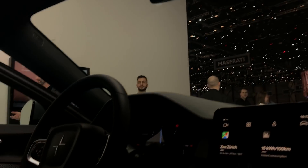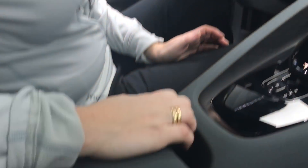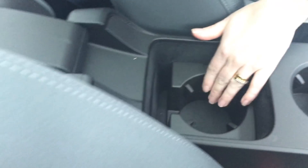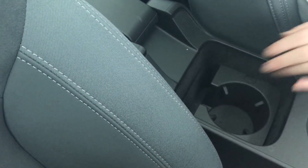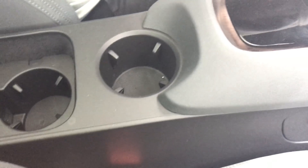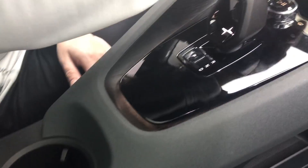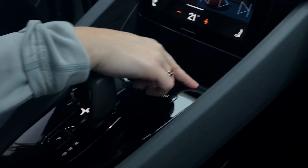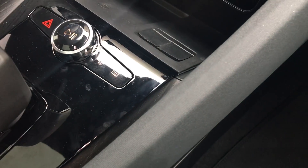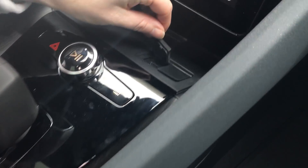We also have a cup holder, and you can drag the armrest closer to the front, or fold it 180 degrees for another cup holder that you can remove if you want. In the front there's wireless charging for your phone, two USB-C ports, and also two USB-C ports in the rear of the tunnel.